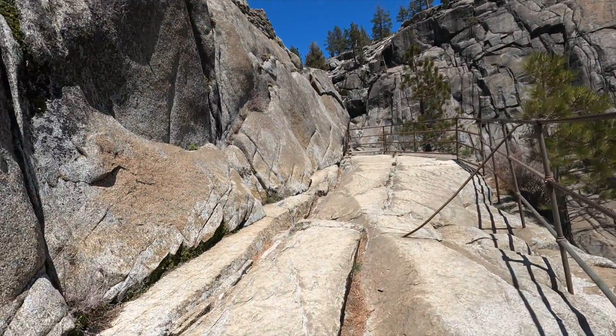What do you guys think? Does it look scary? Let me know in the comments and stay tuned for more on the whole Upper Yosemite Falls Trail. See you in the next one.